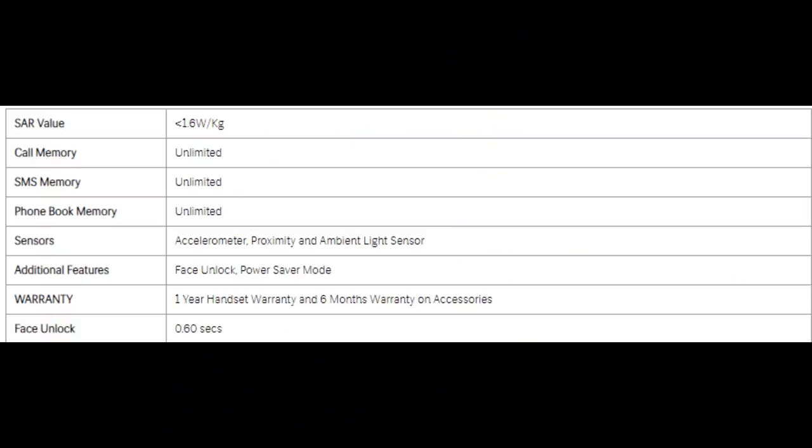The SAR value is important for any smartphone. It is better than 1.5 W/kg. The SAR value here is 0.6 W/kg, and one measurement is 1.59 W/kg. The SAR value is 0.5 W/kg, which is less than the 1.6 W/kg limit.